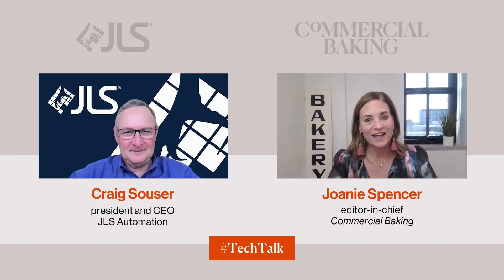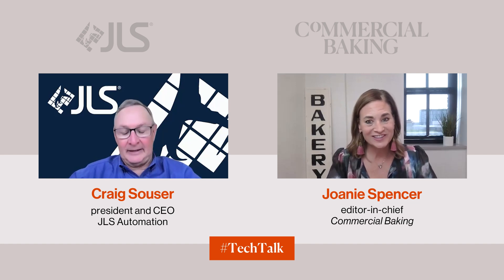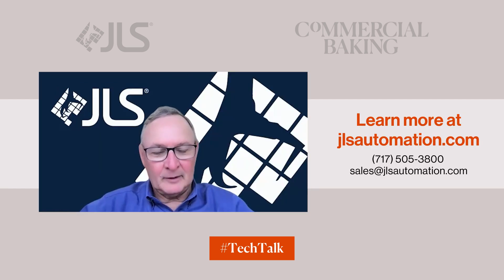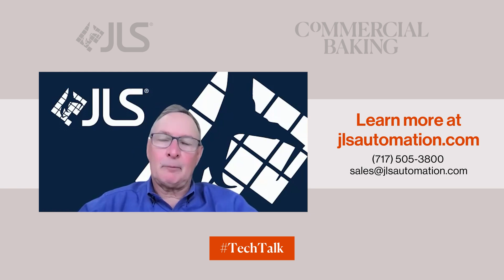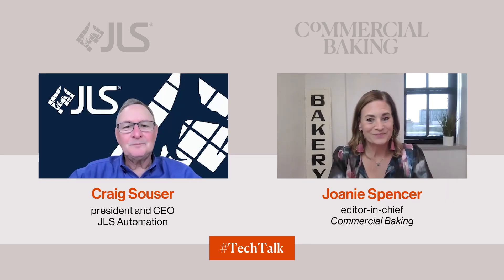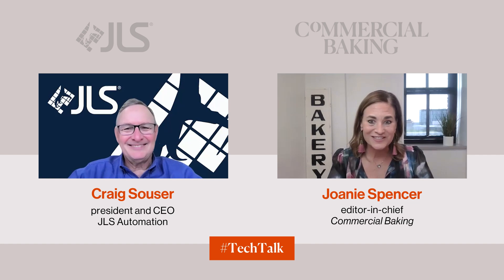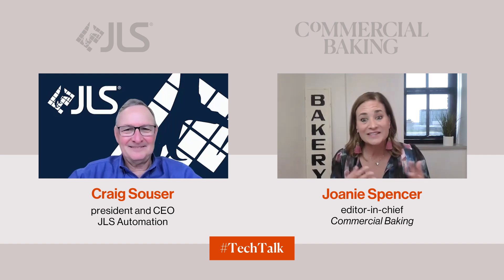How can a baking company get in touch with JLS to learn more and see the latest innovations? The easiest thing is to type jlsautomation.com into your search system and they'll pop right up. All contact information is there. They have sales resources all over North America who are very knowledgeable about sandwich assembly, and they will bring in the appropriate subject matter experts to help evaluate, simulate, and put together a solution. This was a really cool conversation — thank you so much for sharing your insight into this incredible technology.